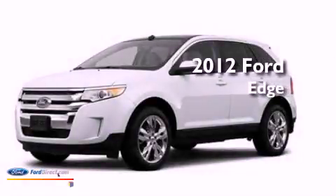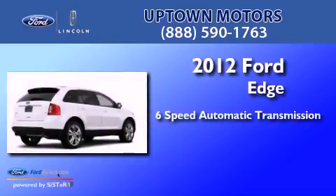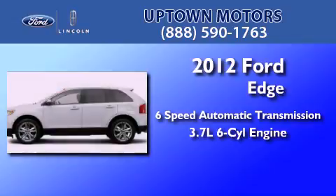This is a brand new 2012 Ford Edge. This crossover has a 6-speed automatic transmission and a 3.7-liter V6.